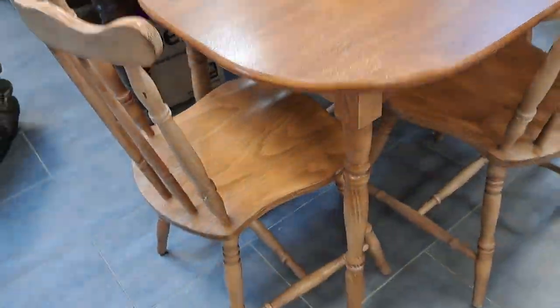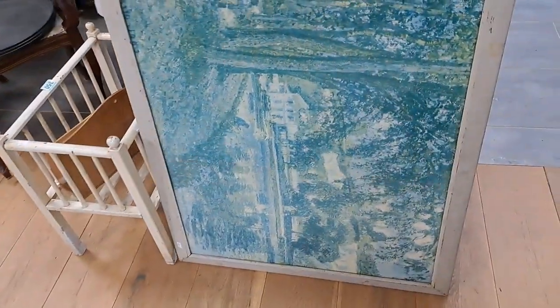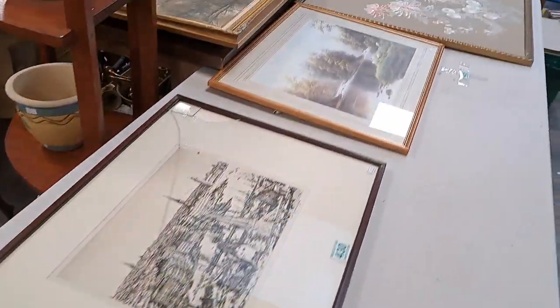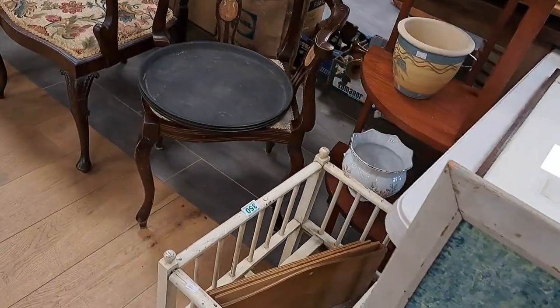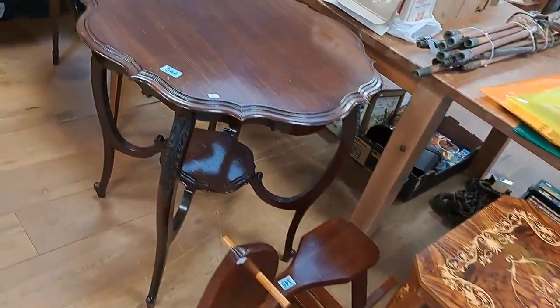Lovely size dining or kitchen table with four chairs. Some more of the pictures — look it all up. Walking around, look at all this furniture. We've got quite a bit of furniture in this time.